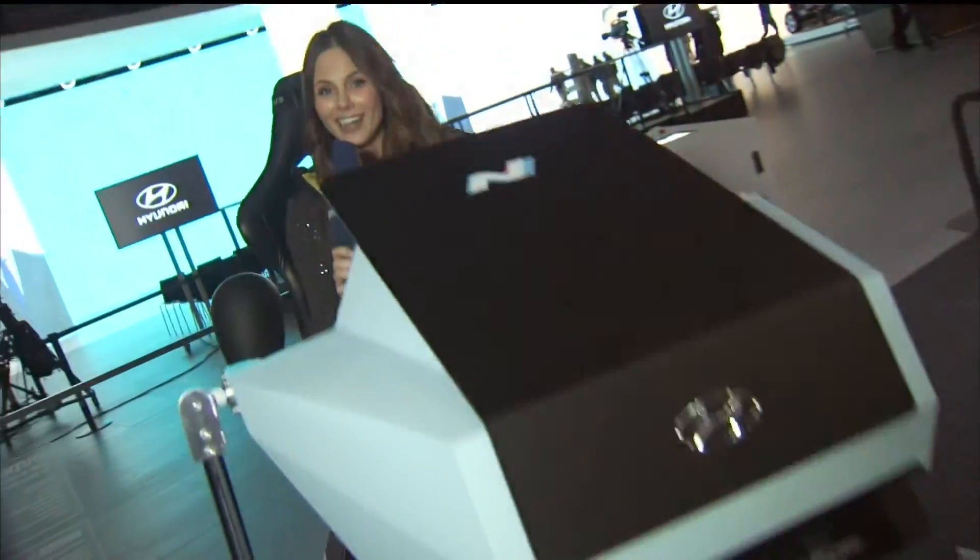It's time now to have a look at the first car carrying the N-Logo: the i20 WRC car.